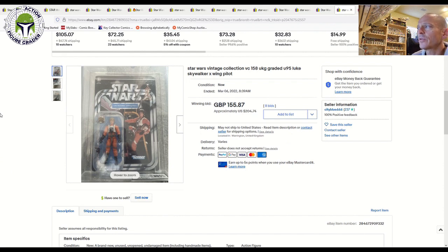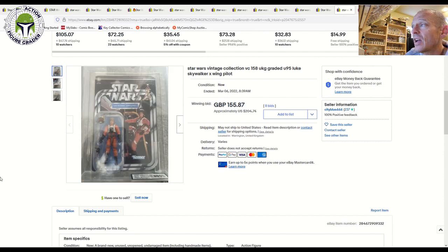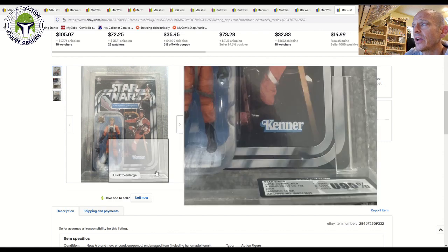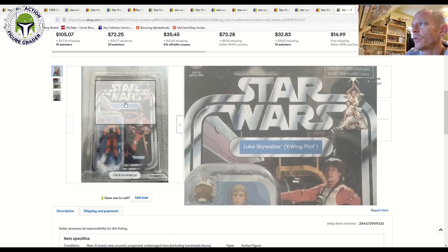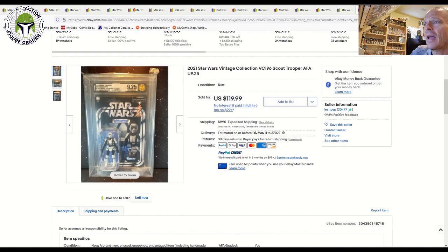From that same UK seller, a UKG U95 VC158 Luke Skywalker X-Wing Pilot sold for £155, or $204 US — one of the more expensive items from that batch. I was surprised to see it go that high, but it was a really nice example.